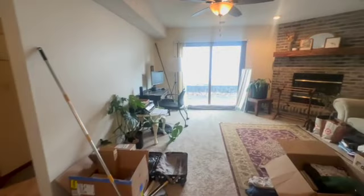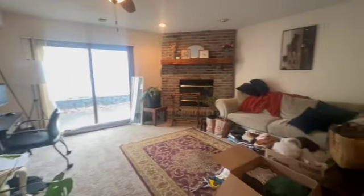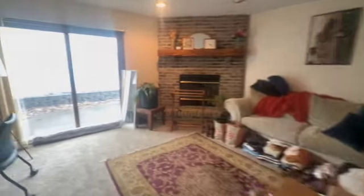We're gonna head on downstairs, so stay tuned, there's still so much to see. Heading on back downstairs, you can see how great big the entryway is. And then into our great big family room. I love this — you have a walkout to your patio here.